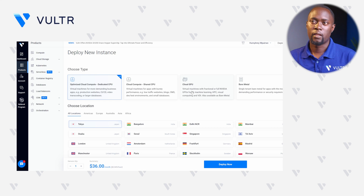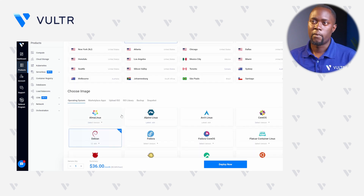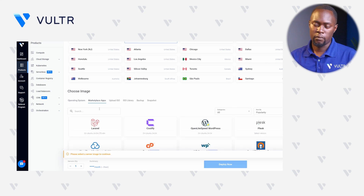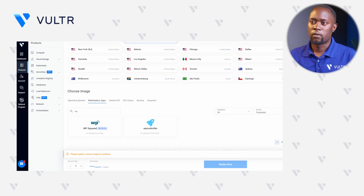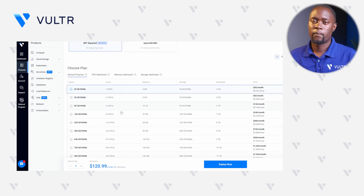For instance, let me keep Optimized Cloud Compute as my preferred deployment type. In the Location section, make sure you select a location that is closer to your users — for instance, Paris, France. Right within the Choose Image section, navigate to Marketplace Apps and enter a simple keyword such as WP for WP Squared. Click the WP Squared Marketplace image and select your instance plan — I'll keep the 4GB memory server selected.